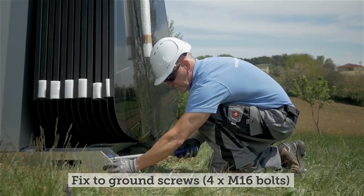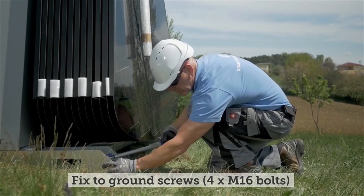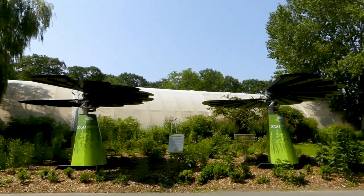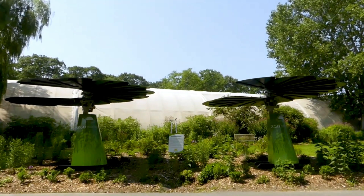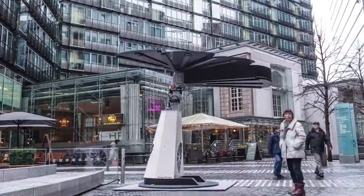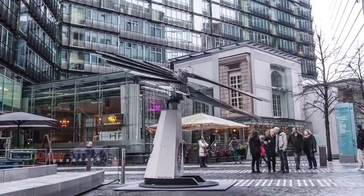Picture this: Smart Flower is a compact power plant that mimics the behaviors of a blooming flower. Just like plants follow the sun, Smart Flower autonomously turns towards it during the day, closing at night and reopening in the morning.